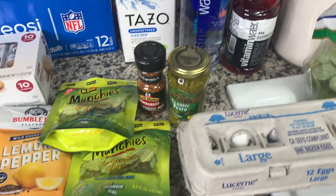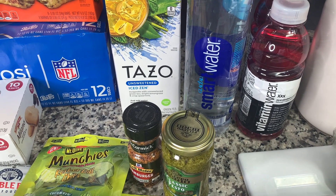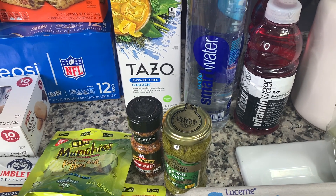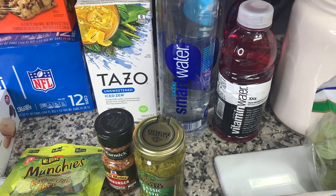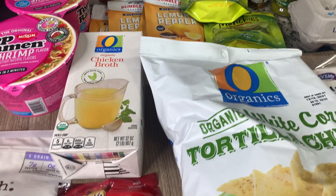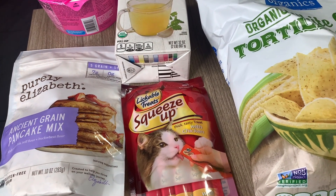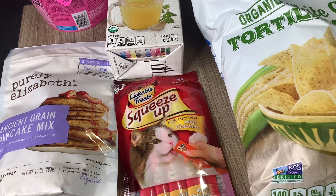I grabbed some Tazo tea — it's a green tea with lemongrass and I really love the taste of the lemongrass. Also got a couple of Smart Waters, a couple of Vitamin Waters, some hamburger seasoning and some pesto, a thing of chicken broth, and some Purely Elizabeth ancient grain pancake mix. I really like that pancake mix.